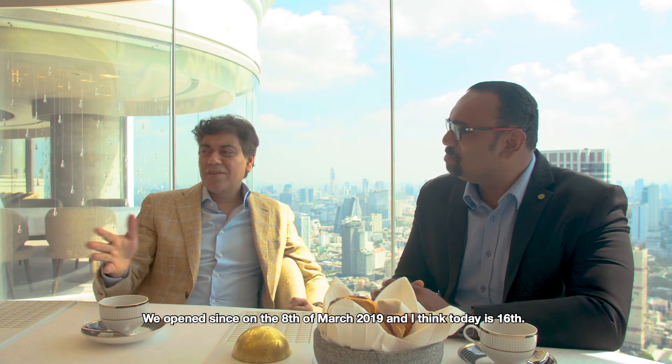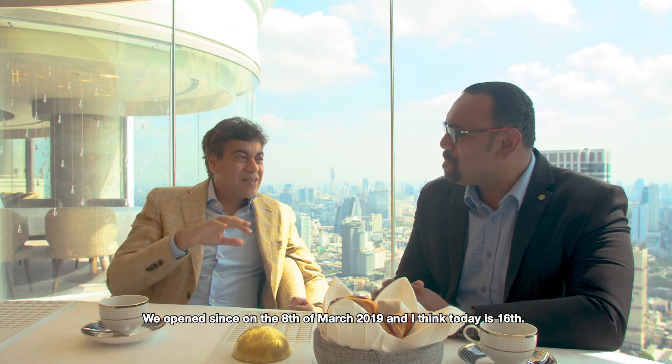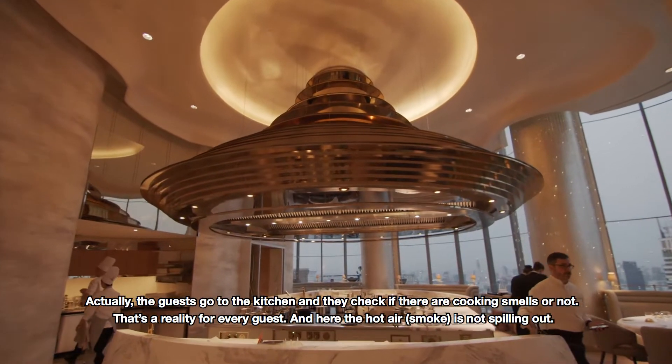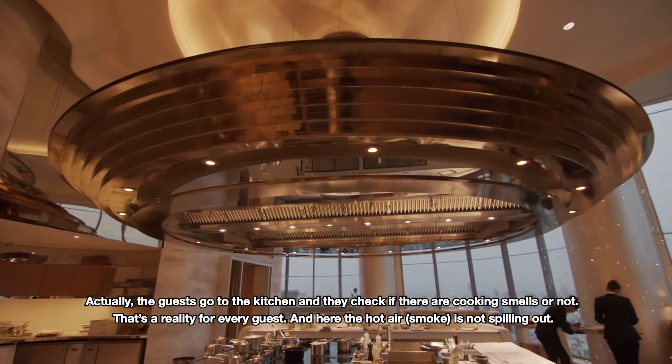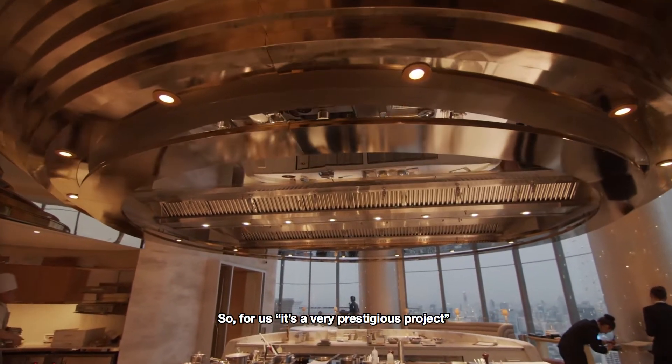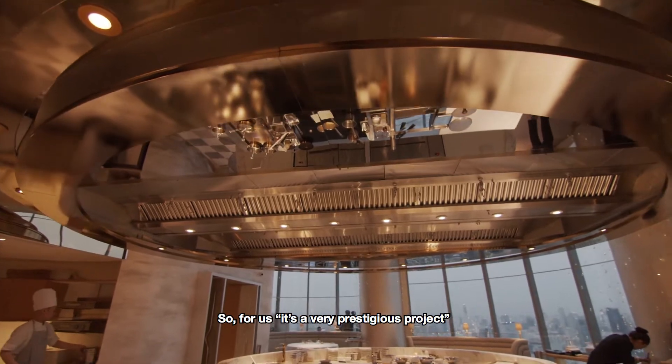We've been open since the 8th and today is, I think, the sixth day. The guests are actually going to the kitchen and they're actually smelling — is there a smell in the food or not? That's the reality. Every guest has gone and they say, how the hell is it not coming out? So for us, it's a very prestigious project.